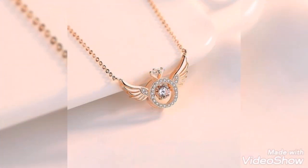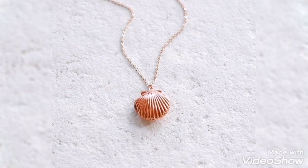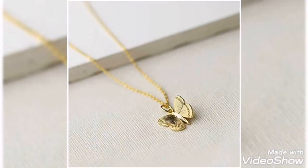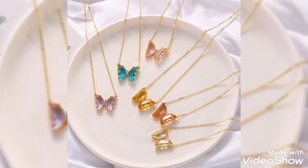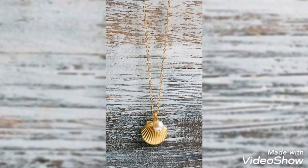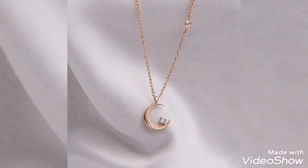I have given you a beautiful locket and pendant collection with gold designs. Hopefully one of these will be your favorite — take a screenshot of the same pendant and gold design you like and you can have it made with jewelry. If you like my video, please share it with your friends and family. Let me know in the comments, and thanks for watching.